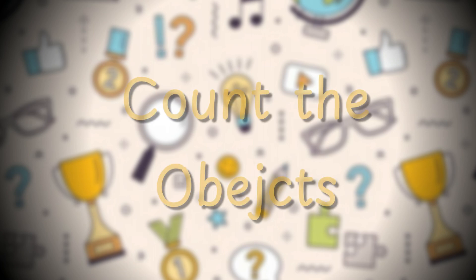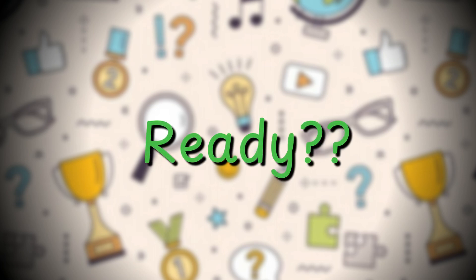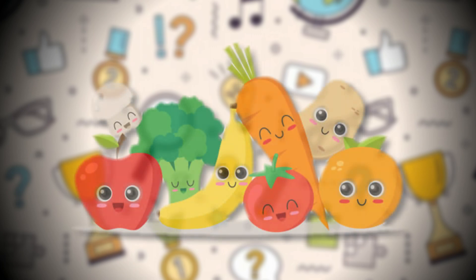Today we are going to play a fun game together. It's called the Count the Fruits and Vegetables game. Are you ready? Great! Now let's imagine we have some pictures of yummy fruits and veggies.